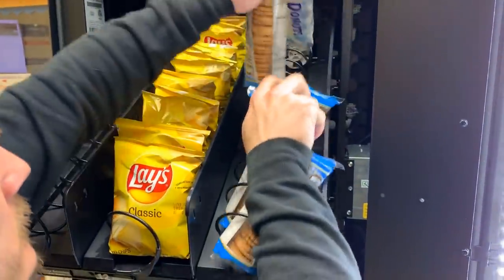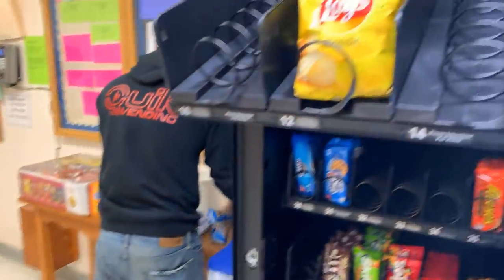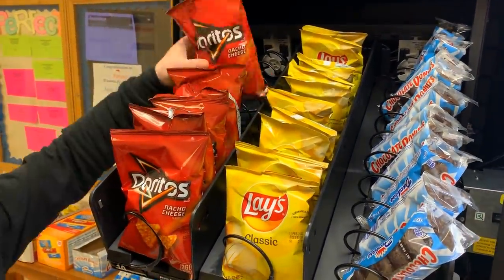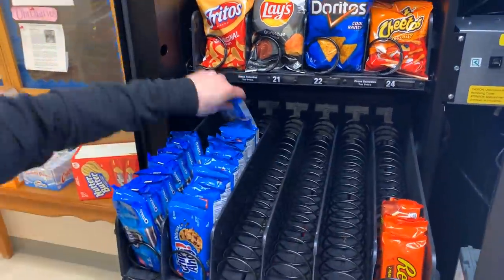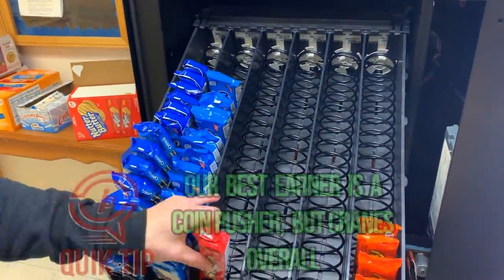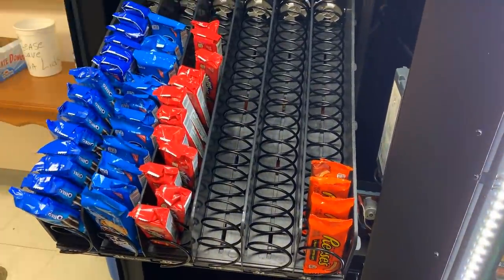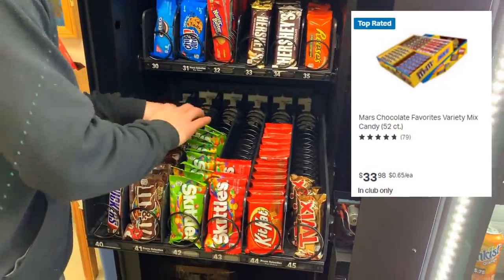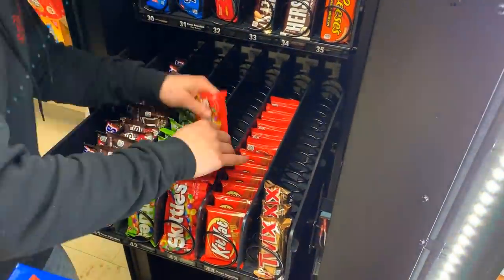Look at those cookies — those have got to go. We will take those out and replace them with some donuts. Let's hit these Doritos because they are looking pretty low as well. We are coming in hot with the Chips Ahoy — those are really good sellers — along with the Nutter Butters. Fill up that slot as well. Those cookies do very well in our machines, and we got the M&Ms, Skittles, and Snickers to fill in those slots too.